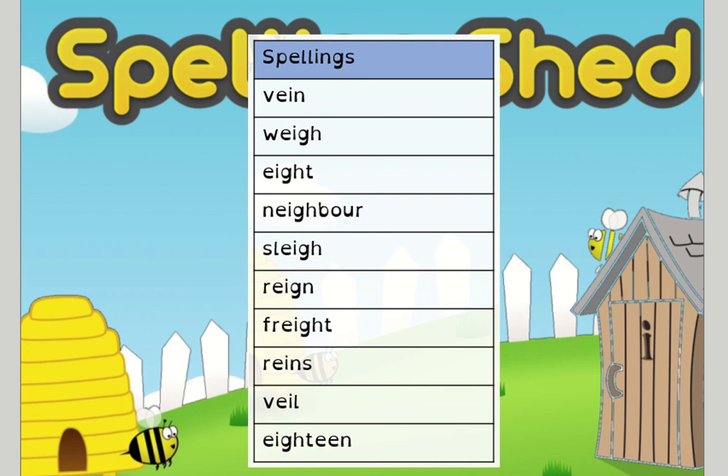The first thing we're going to do today is just make sure that we're really confident at understanding what those words mean. Yesterday's activity saw you matching different pictures to the words and then writing them in a sentence, and I was really impressed with the sentences that you created, and the fact that you're remembering to use your cursive joined-up handwriting, your capital letters, and your full stops.